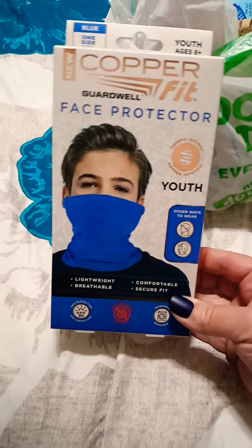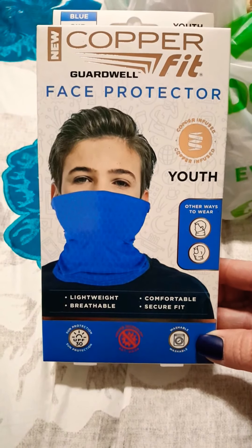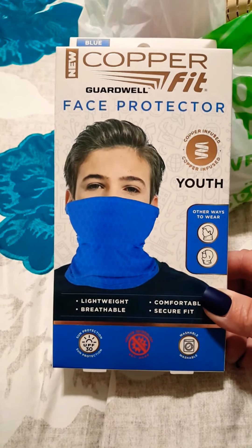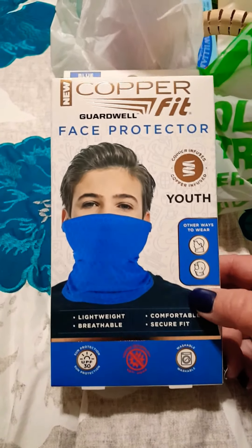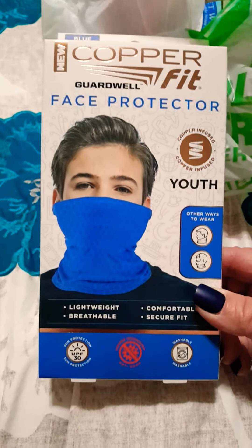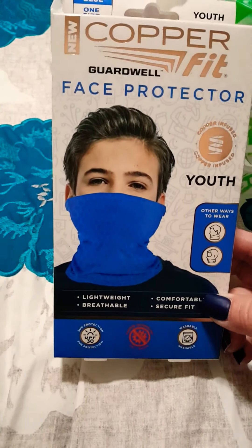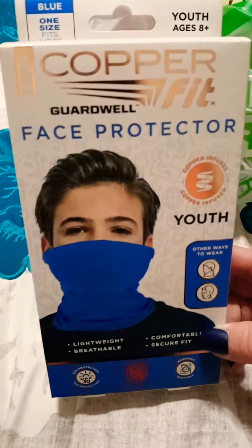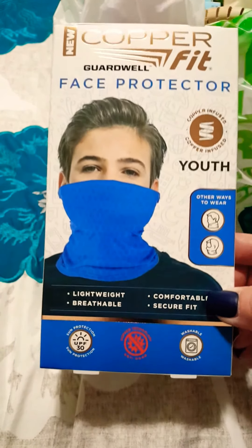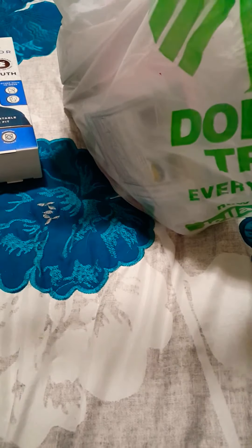I saw Thrifty Tiffany haul the pink and the blue in one of her videos, and I found the youth boys' face protector. This Copper Fit is very good quality — you can find these at Walmart, sports stores, big box stores, Meijer's — and they're usually around ten dollars or more. I bought this one for my son; it's washable, has sun protection, is lightweight, breathable, comfortable, and fits youth ages eight and up.